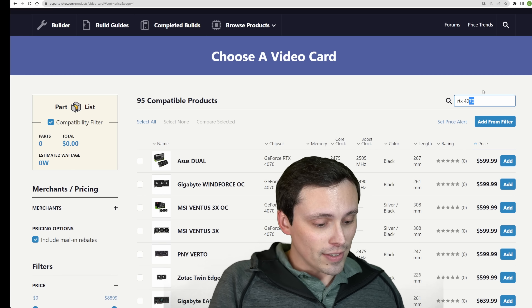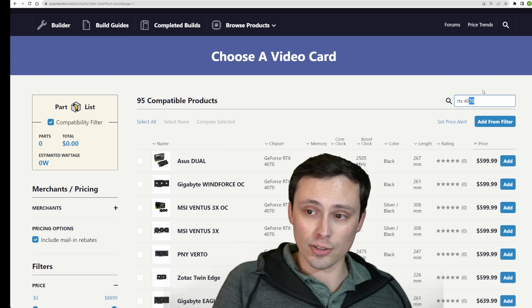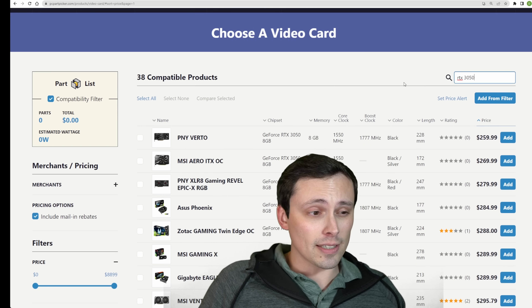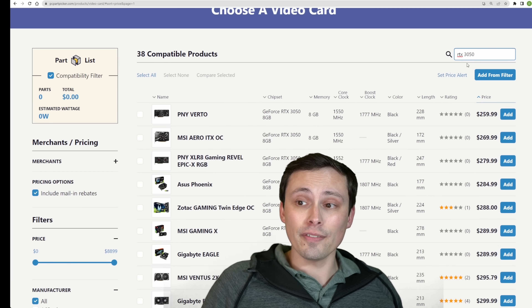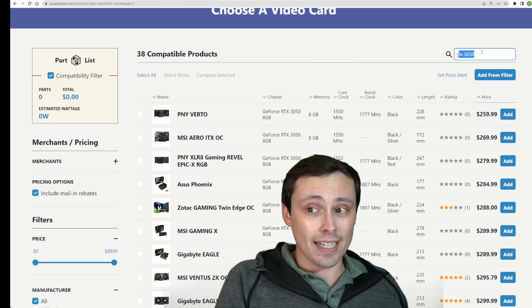We did get the RTX 4070, but we still don't have a 4060, 4060 Ti, or 4050. So if you're buying at that low price point and looking for Nvidia GPUs, your current option is the RTX 3050. It comes in at about $260 and goes up from there. However, it has some very stiff competition from both AMD and Intel.